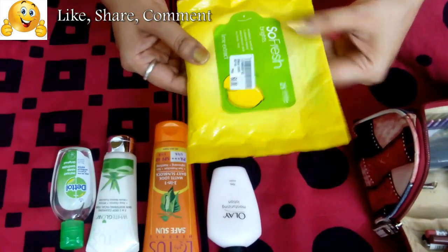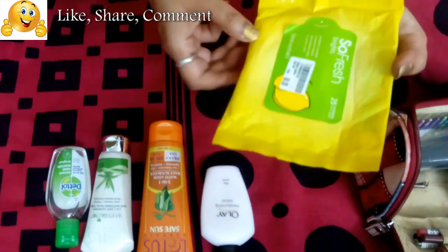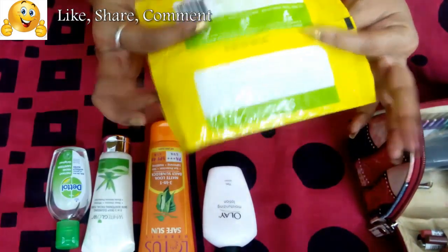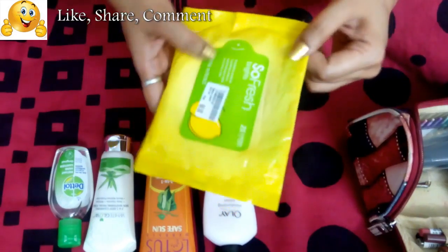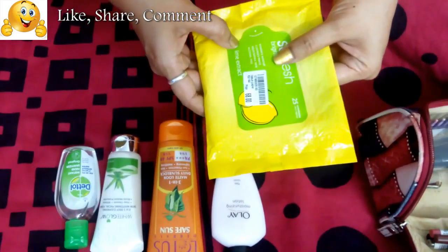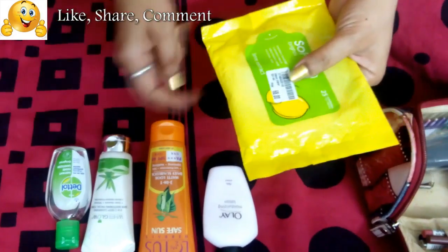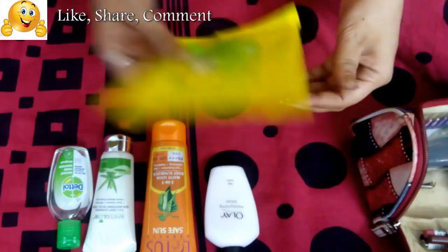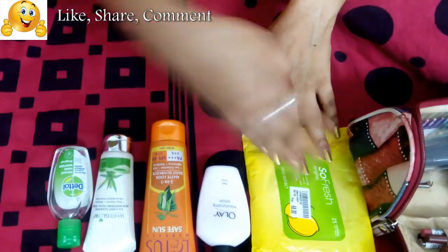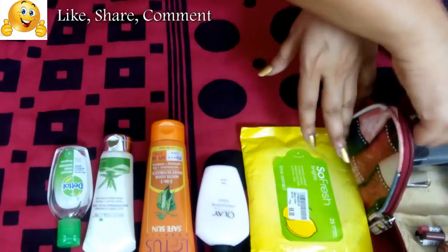Next is a makeup remover wipe. These are really handy when you don't have water or time to wash your face. This one removes makeup, cleanses pores, moisturizes skin, and is alcohol-free in lime flavor — one of my favorites. You can wipe your face right at your desk and feel fresh instantly. I carry these not just for office but for weddings, parties, or any outing — always a must in my kit.